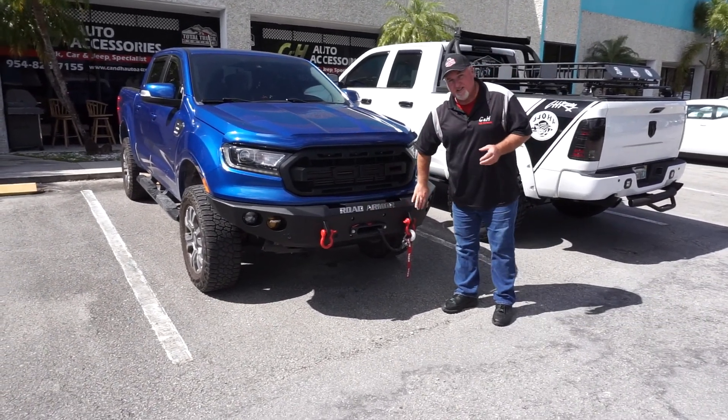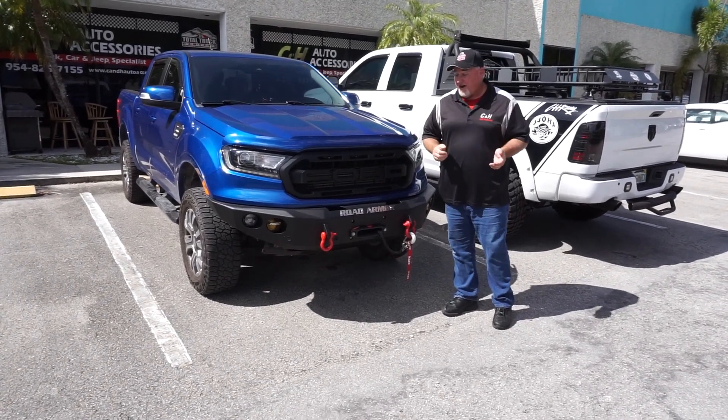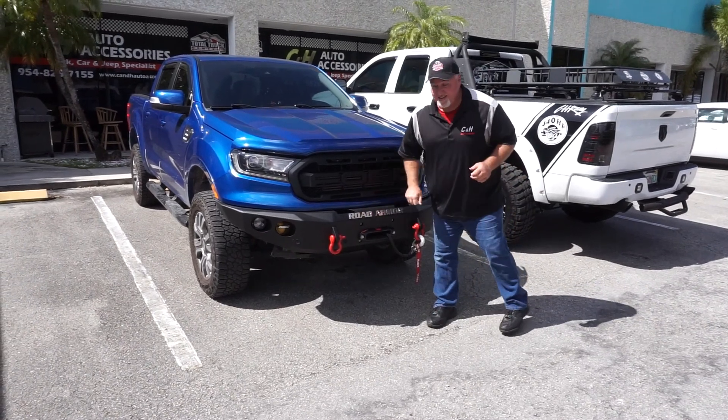I really like how this looks, and Road Armor makes a terrific, really solid bumper. If you ever get in an accident, this does a good job at protecting the truck and protecting your life. I love how solid it is — this thing is like a little bit of a tank.